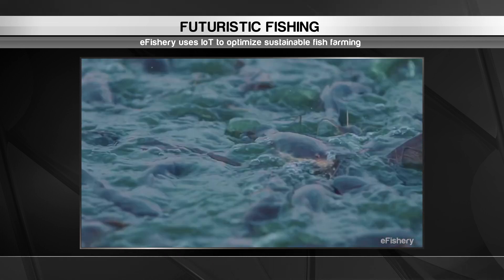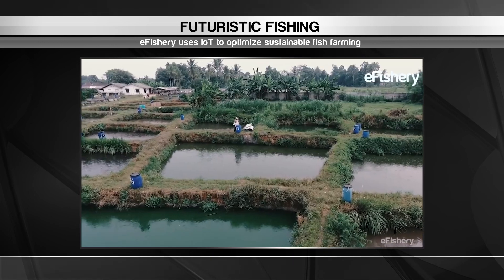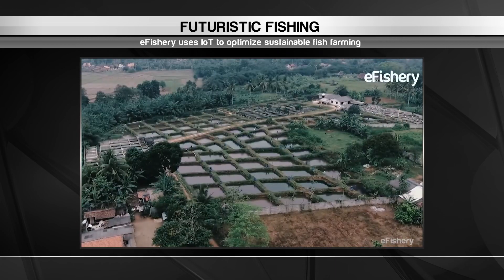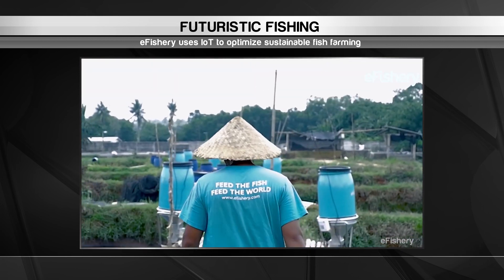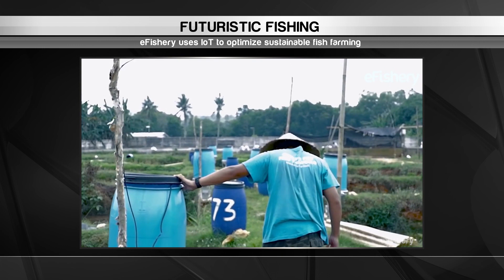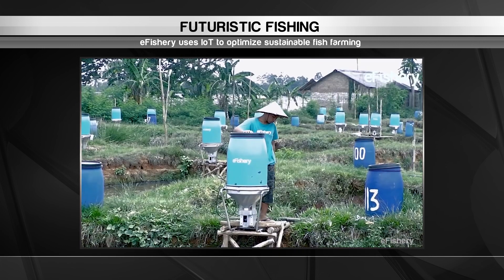It's the work of a startup called eFishery, which uses the Internet of Things to optimize yields and minimize costs. The sensors measure vibrations in the water to determine when the fish need feeding. From there, the system automatically disperses just the right amount of food at precisely the right times. Farmers can manage their ponds remotely from their smartphone and accurately predict how much fish they will harvest.